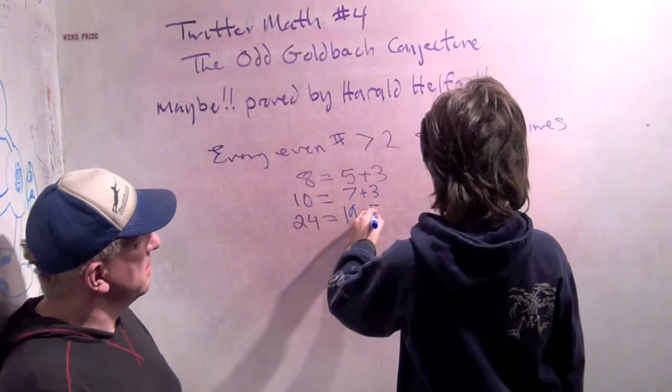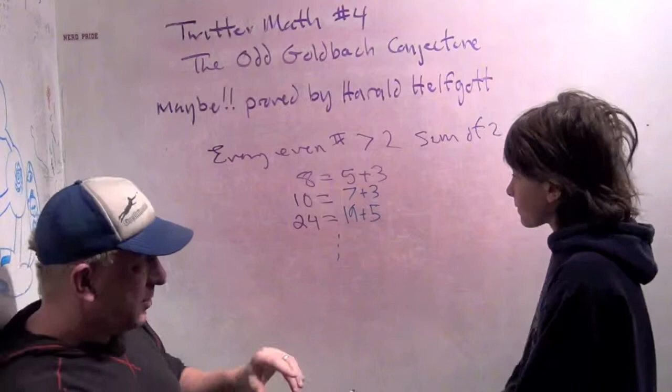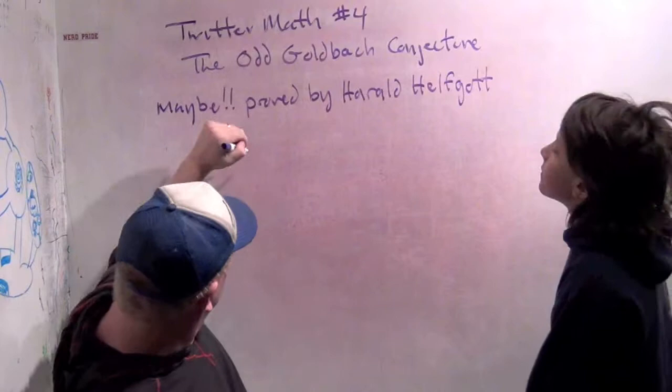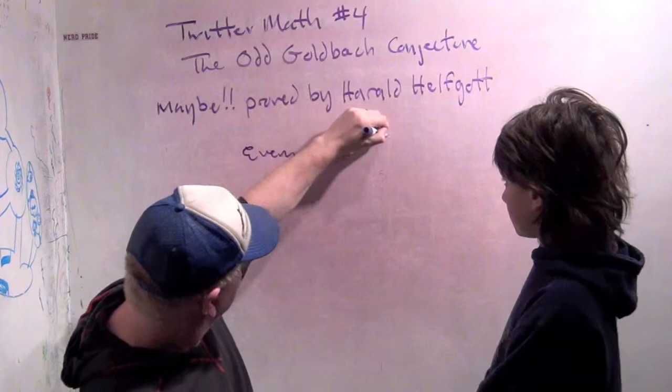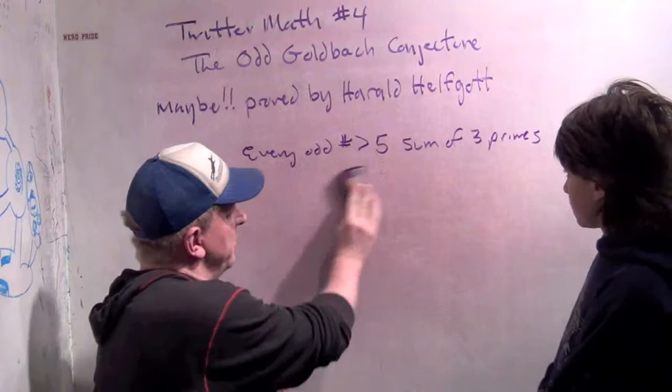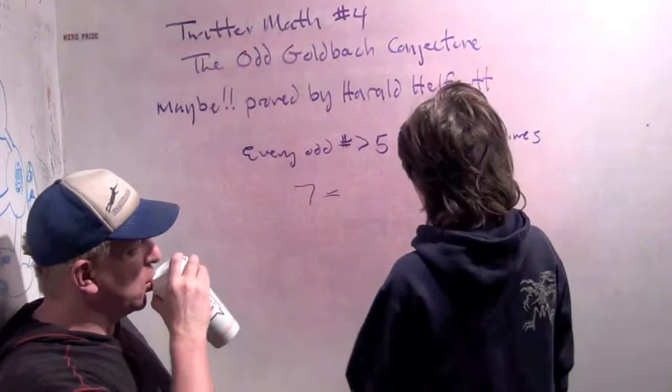So that's the regular Goldbach conjecture, and nobody knows how to prove that one yet as far as I know. The odd Goldbach conjecture says every odd number greater than 5 is the sum of 3 primes. So let's do some examples — since it's greater than 5, we may as well start at 7. Can you figure out 7 is the sum of 3 primes? It's 2 plus 2 plus 3.